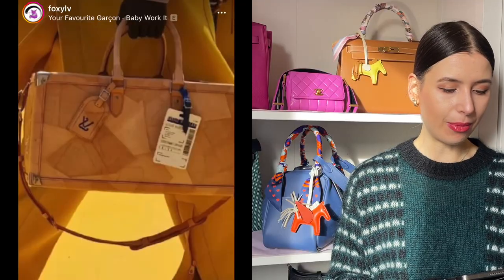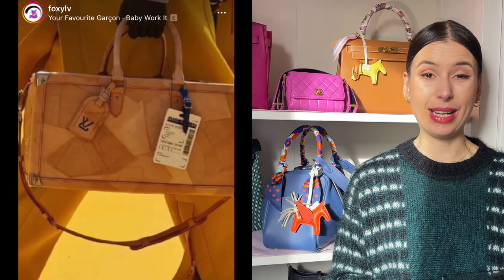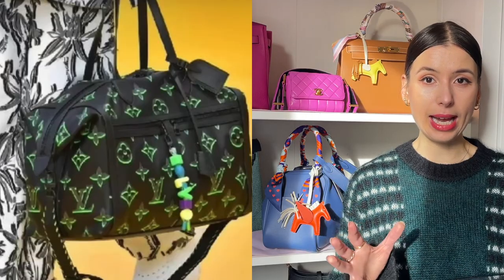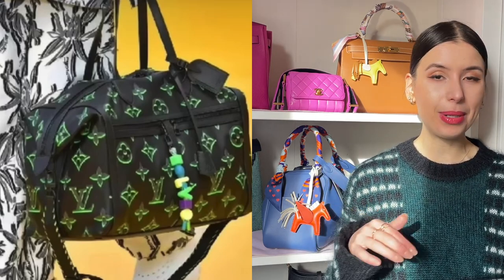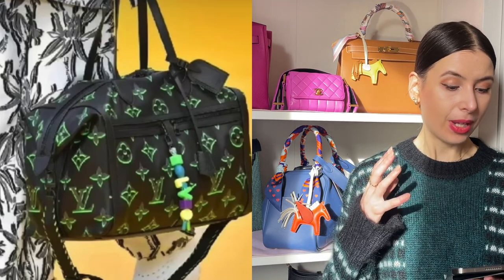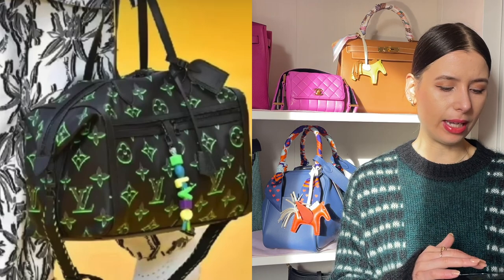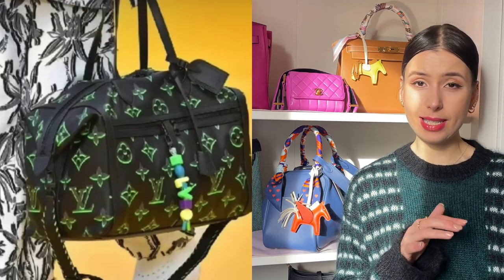It looks really interesting - it's like a trunk made out of patches of vachetta, and what I thought was really cool is that they've got a fake airport pass stuck onto it which looks like it could be a bag charm. I am obsessed with this monogram - the black with the lime green - and I absolutely love the childlike little friendship dangle hanging from it. I feel like this color scheme would translate amazingly well on other bags. I really love the contrast of the beads against this neon black and green pattern.